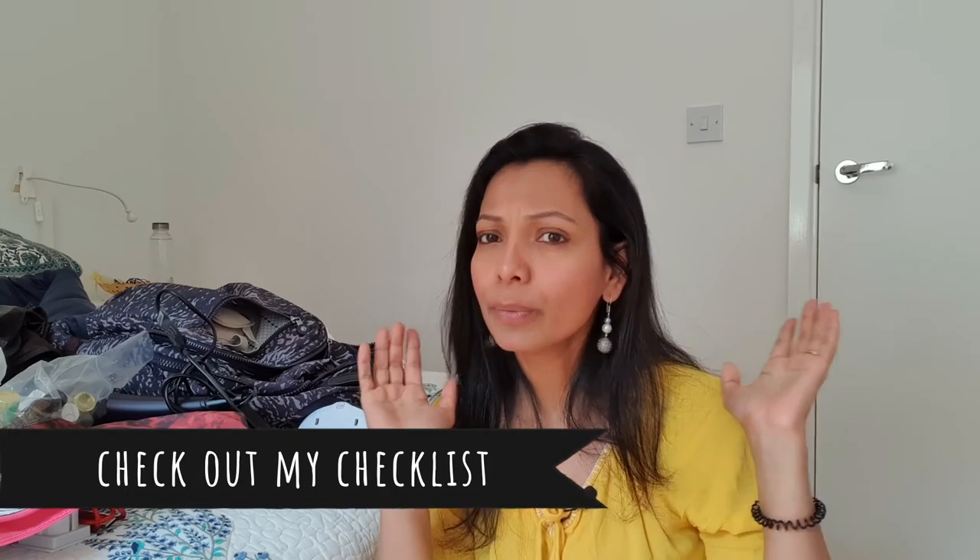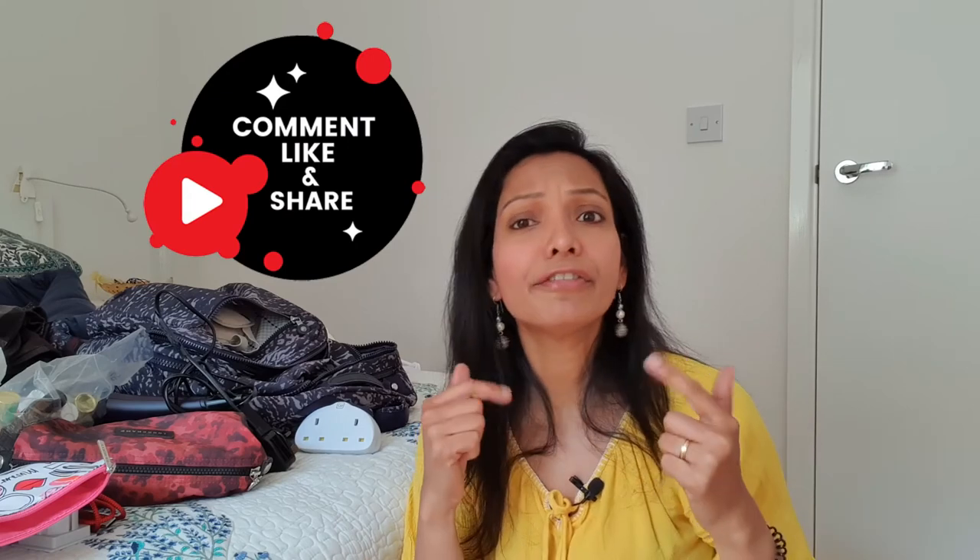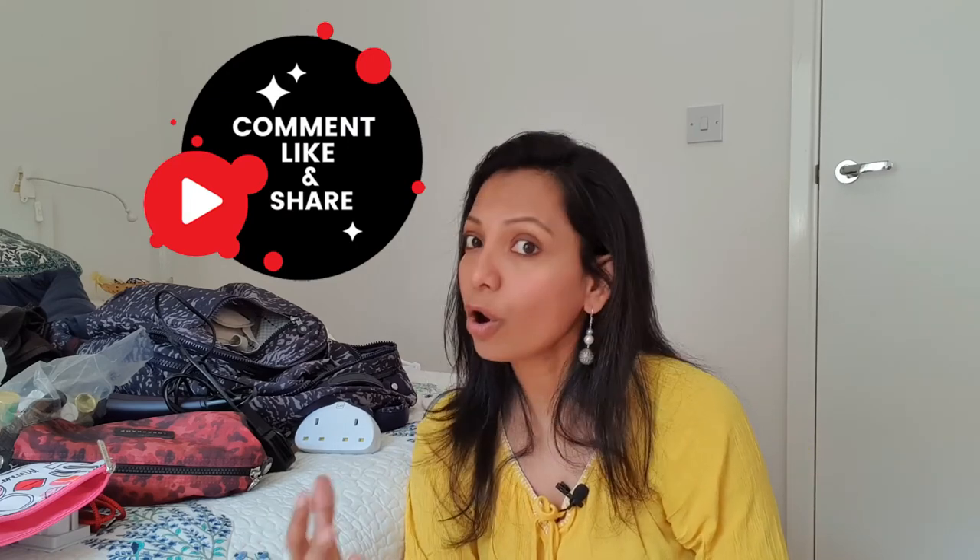Thank you for watching this video. I've added my comprehensive packing checklist to the description of the video, which should be a helpful place to start your holiday packing. Feel free to tailor it to your preferences, and remember you don't need to carry every single item on every single trip. For more tips, don't forget to press the subscribe button, and if you found it useful there's a like button too. If you have any comments, suggestions, or travel packing tips you want to share with me, please do write to me — I'd love to hear from you.